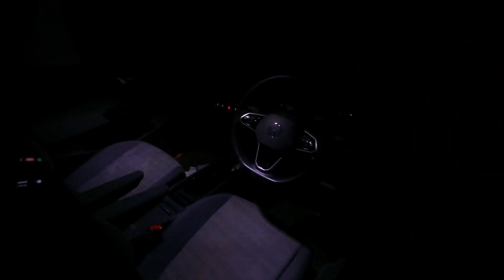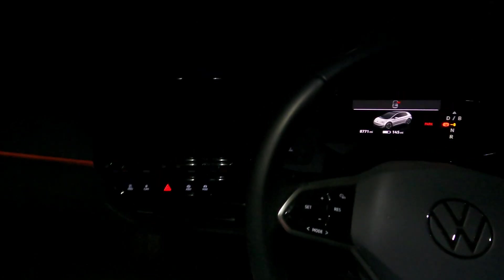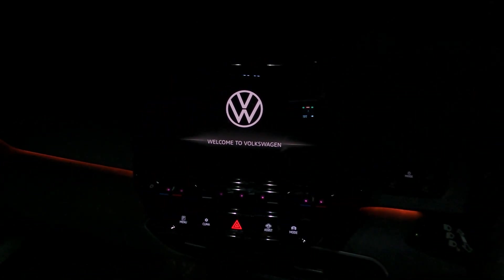Okay here we go, it is now dark, but it has been about four hours and you can see there's no lights, which is a good thing. Let's unlock the car — hopefully the update's been successful. There's no angry lights, nothing bad happening. Welcome to Volkswagen on the main screen. Hopefully we're all good and the update process is just done.